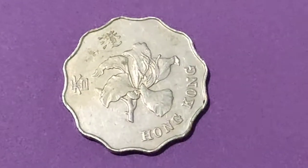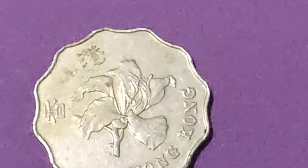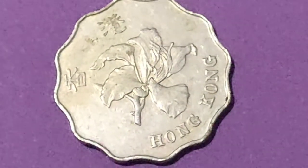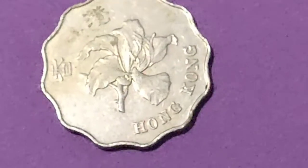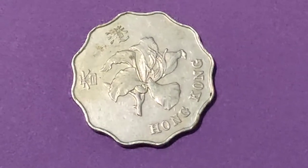This two dollar was issued in 1975 and thus became the highest denomination coin until the five dollar coin was introduced the next year. The coin was a new denomination to the Hong Kong monetary system, as suggested by the Coinage Review Committee.